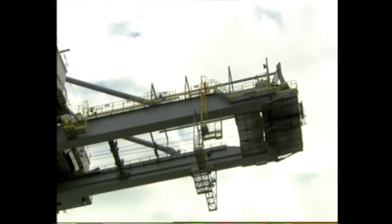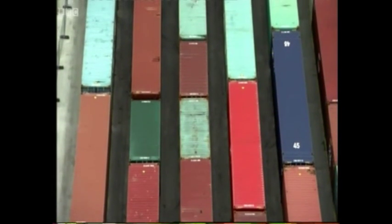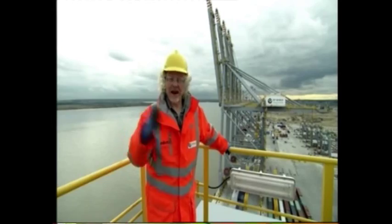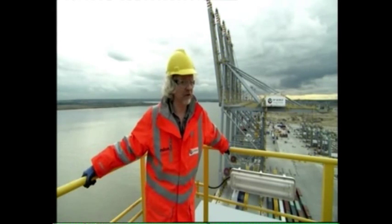They can stretch across 25 rows of containers and pick up 80 tonnes in one go. Normally, when you want to move a crane, you just use a bigger crane. But when the crane you're trying to move is one of the biggest in the world, well, you have to think differently.